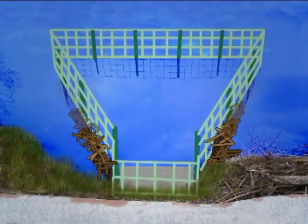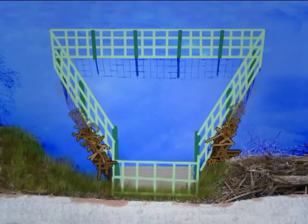Third, the further they dam out on the fence, the wider the area the stream is flowing into. Therefore, the damming stimuli of the sound and feel of moving water decrease the further they dam on the fence. If the sides of the fence are at least 12 feet long, the beavers will generally leave the fence alone.